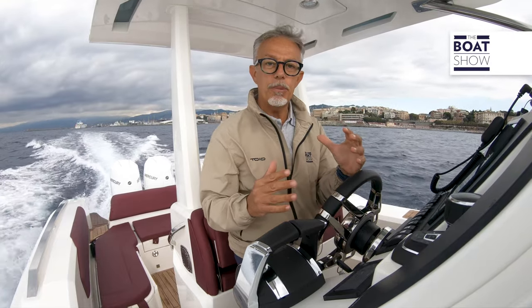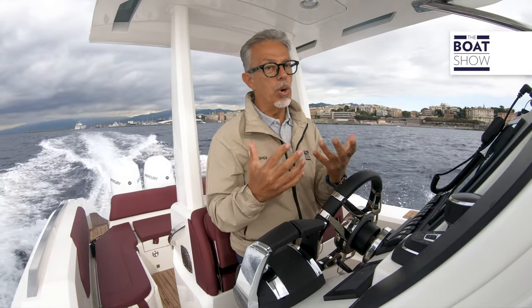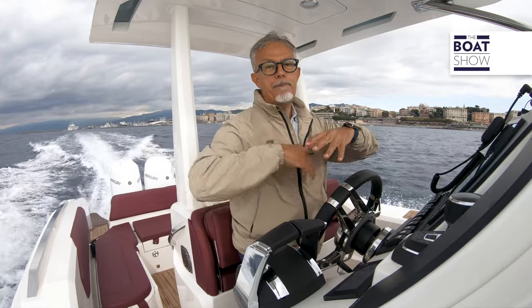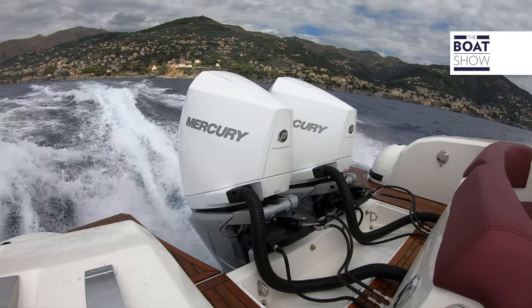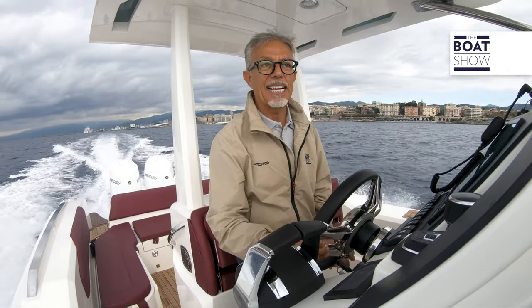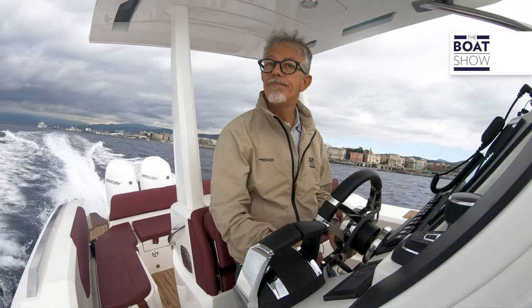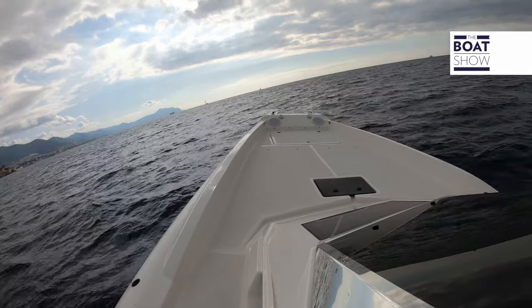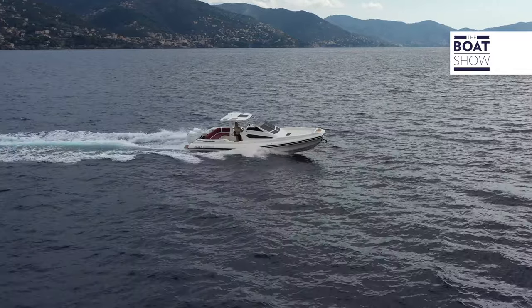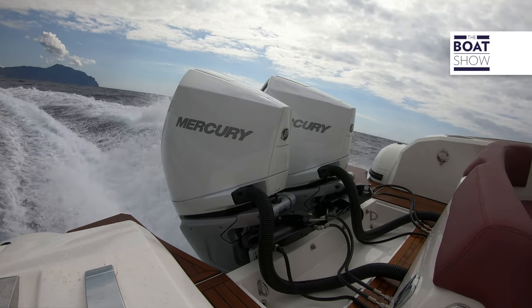Let us try this Lomac Gran Turismo 11. They chose a very sporty setup. The outboards have been raised on the transoms as much as possible, and this could lead to cavitation problems while veering. 3,250 RPM on the right engine and 3,250 on the left one. No, there's no cavitation.